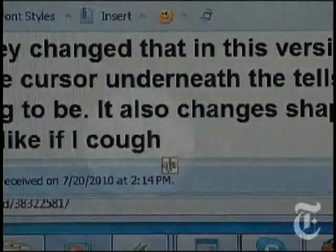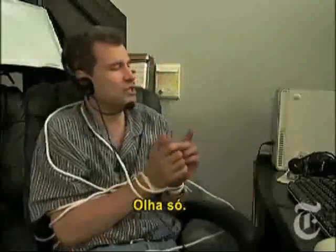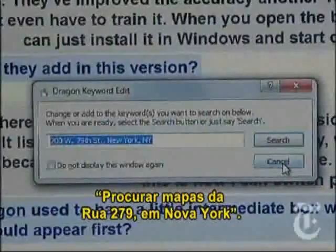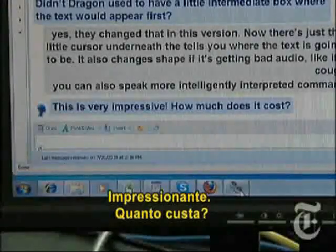You can also speak more intelligently interpreted commands. Like, watch this: search maps for 200 West 79th Street, New York, New York. Or this: search Wikipedia for nanotechnology. This is very impressive. How much does it cost?